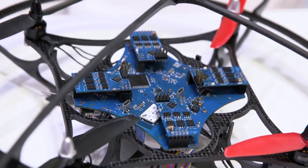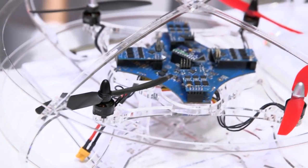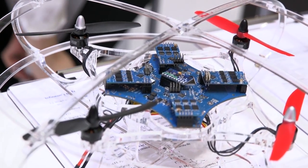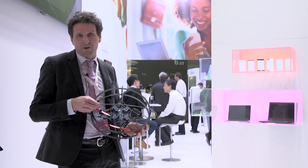We have also deployed a couple of different sensors. For instance, our pressure sensor is inside this Multicopter, measuring different height levels of the application when kids are playing with it.